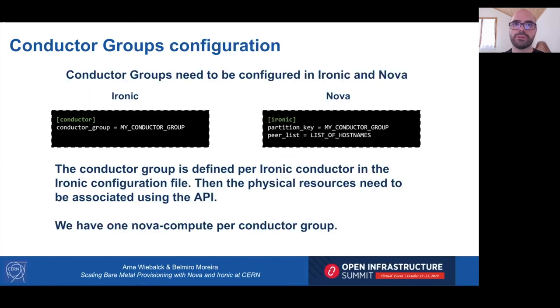Configuring conductor groups is straightforward. For each Ironic conductor, you give it a name in the Ironic configuration file. Next, each Ironic resource needs to be mapped to the selected conductor group using the Ironic API. Finally, you configure Nova — mapping one or more Nova computes to the conductor group — using the Nova configuration file.